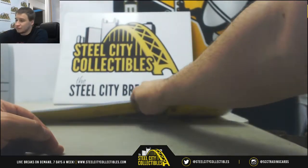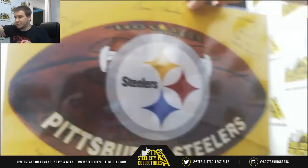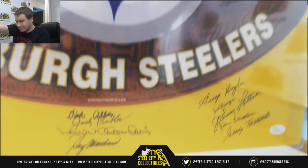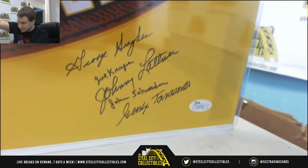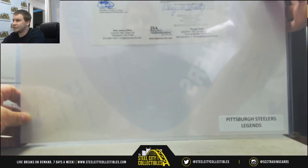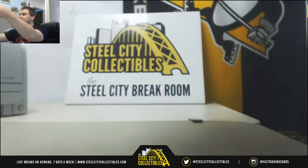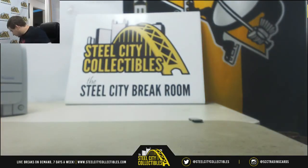And another really nice piece here. This is a 16x20 signed by a bunch of Pittsburgh Steelers. We've got a Bill Walsh autograph down there — a bunch of autographs on here. This is JSA Authenticated, total of 24 signatures on the 16 by 20. That is pretty cool to finish on. And that will do it. Thank you very much. I think you'll be happy with that. Hope to see you again soon.